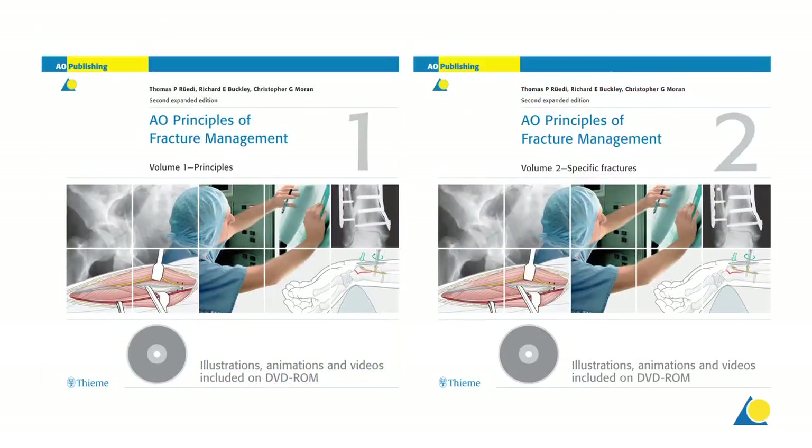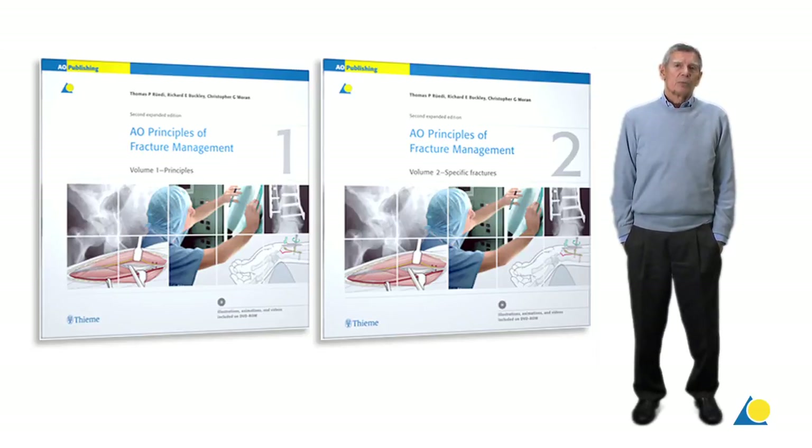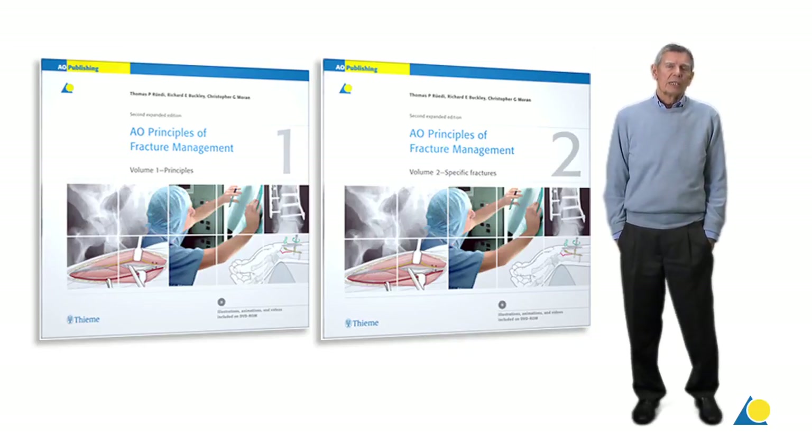This second edition of the book appeared in December 2007 and has been translated into eight different languages. We hope that the second edition of the AO Principles of Fracture Management will be the reference textbook for orthopedic residents, trauma fellows and all surgeons taking care of the injured patient.